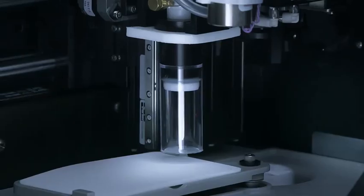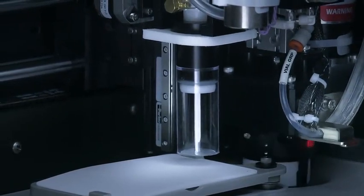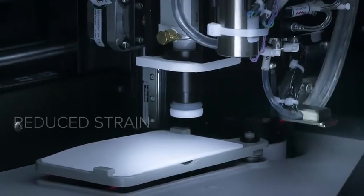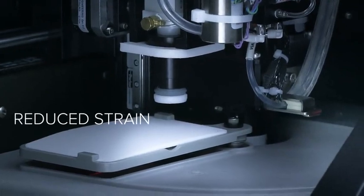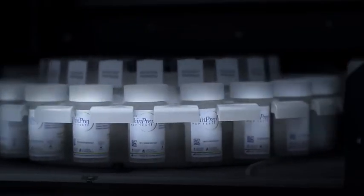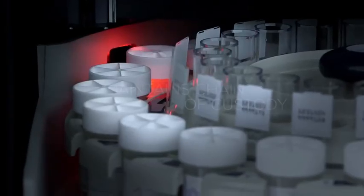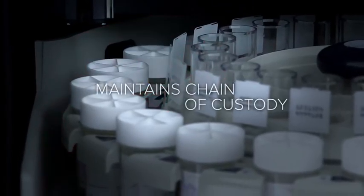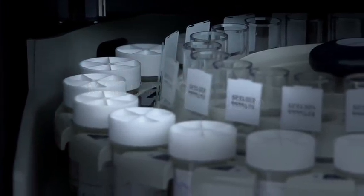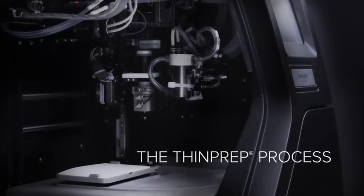Vials are automatically uncapped and recapped by the ThinPrep 5000 instead of manually by the operator, reducing repetitive strain. Barcodes on vials are matched with labels on slides, maintaining chain of custody prior to processing, reducing the possibility of sample mismatch. The cells are collected on the filter and the slide is made.